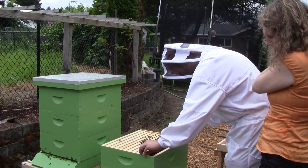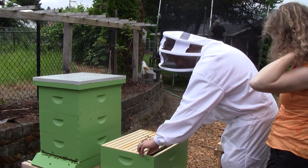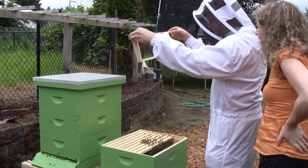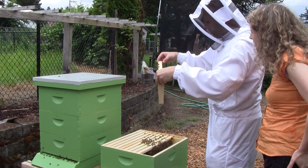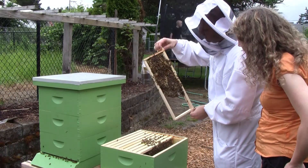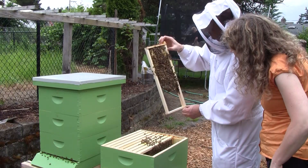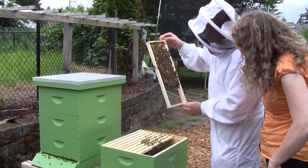Let's take a look at a couple more frames here. I don't see much honey yet. They're storing the honey up at the top right. This one has honey still. Is that capped? Yeah — see how it's capped? That's like honey.